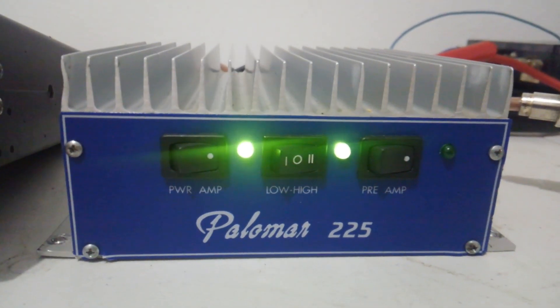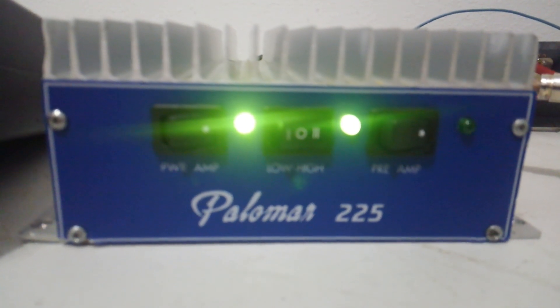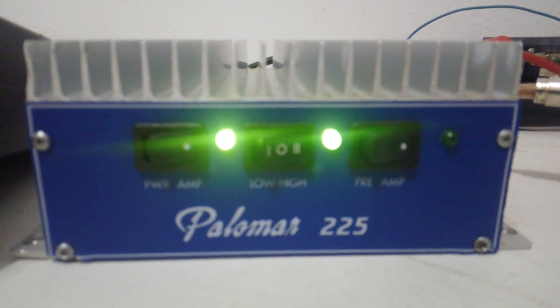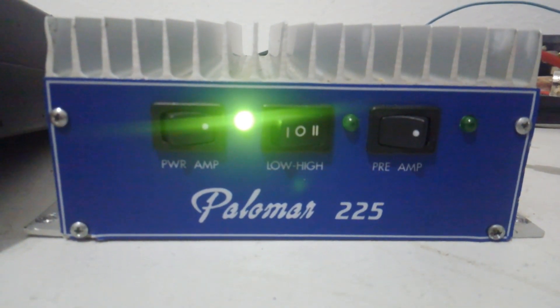A lot of people like these blue Palomars better because for the most part they come with automatic sideband delay. This one does have automatic sideband delay — low, medium, and high. It comes included with a preamp, which the preamp does function on this one, and they're just really nice amps.